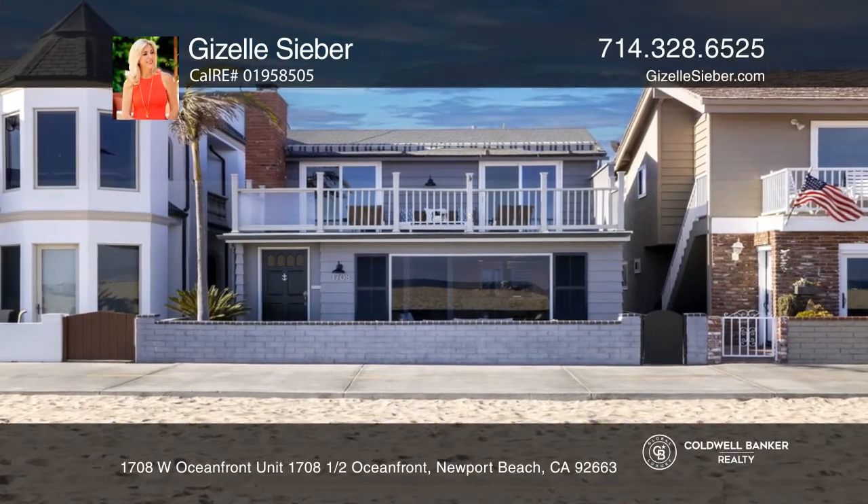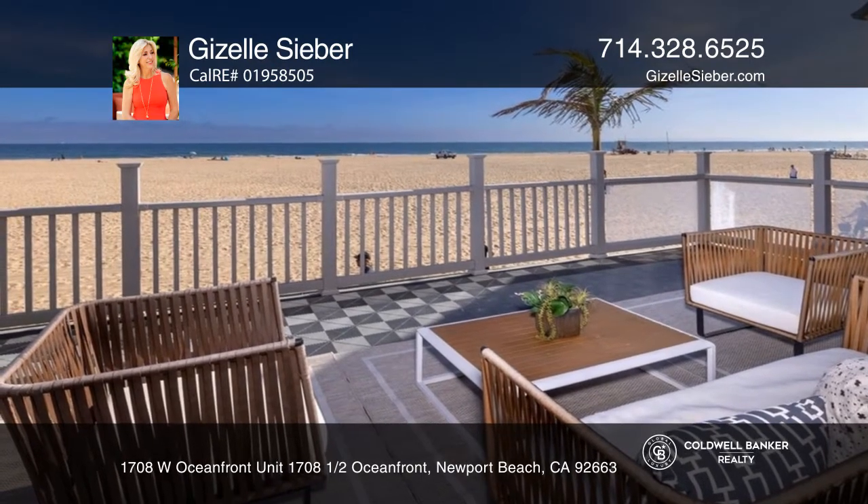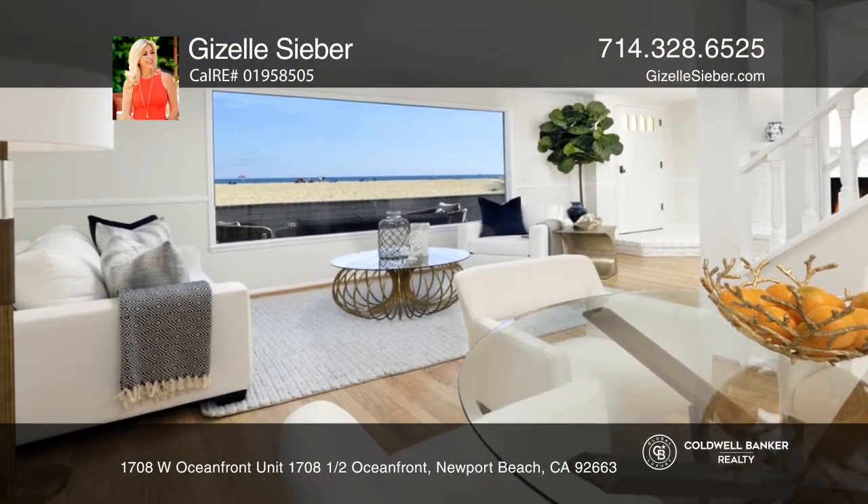This coastal chic, very charming beach house features two units that afford unbelievable spectacular views of Newport Beach's finest oceanfront.